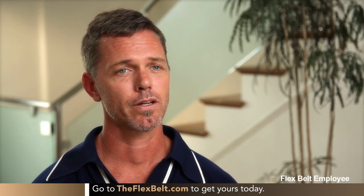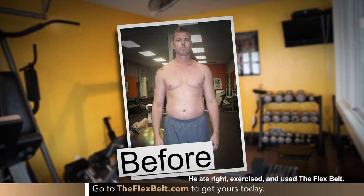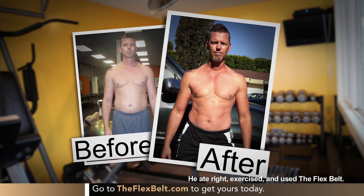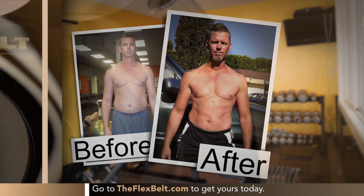Once I became a father, my gym time was the first thing to go, and I was looking for anything that could save me time and get my workout in. That's what the Flex Belt's done for me. You can feel your abs working — it works without question. And the best part is, the Flex Belt is so easy you can put it on and start strengthening and toning your core right away. You won't believe the difference it can make.